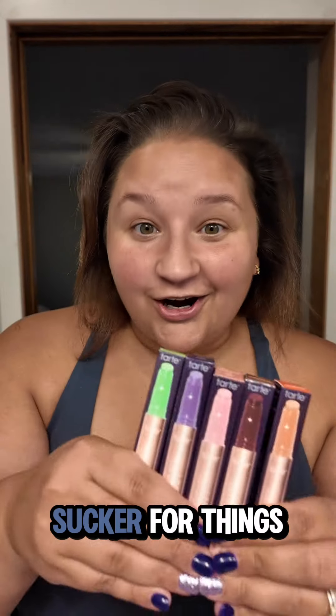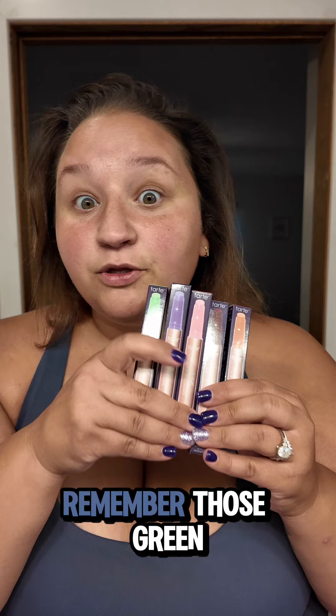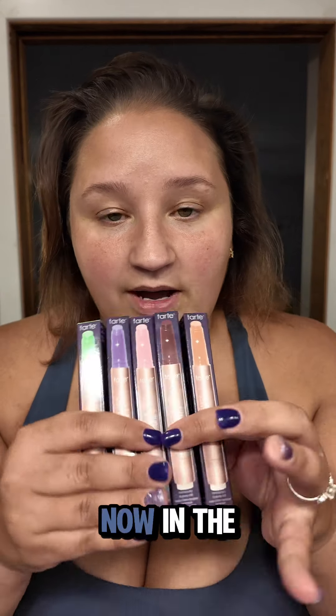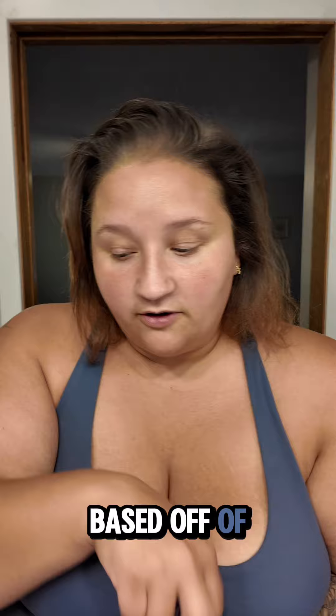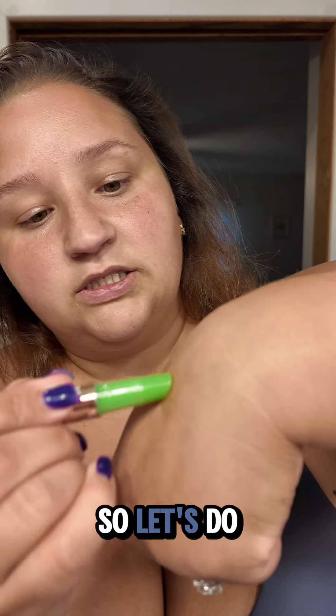I am a sucker for things that change color based off of your mood or your pH. Do you guys remember those green lipsticks that used to change color based off of your pH? Tarte has them now in the maracuja line, so we are going to swatch them all and decide which one I want to put on my lips. You're supposed to change color to be like your perfect shade based off of your body's natural pH, and different colors change to different shades.